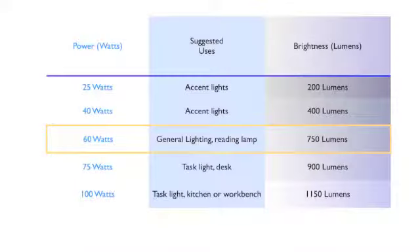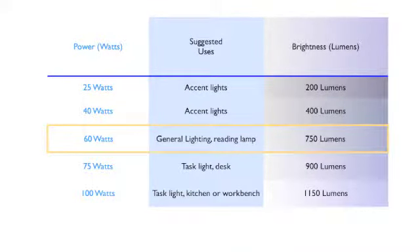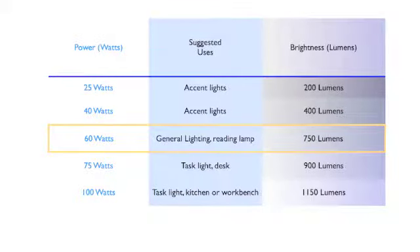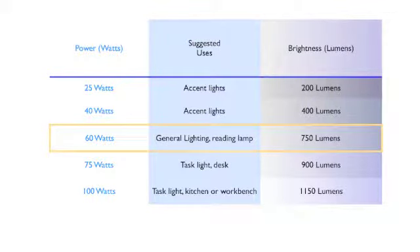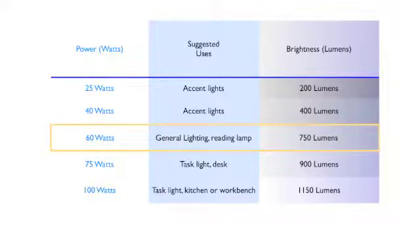Here are some general lumen comparisons for traditional incandescent bulbs: a 25-watt bulb gave off about 200 lumens, a 40-watt gave 400 lumens, 60-watt bulbs gave off about 750 to 800 lumens, 75-watt bulbs gave 900 lumens, and 100-watt bulbs gave around 1150 lumens.